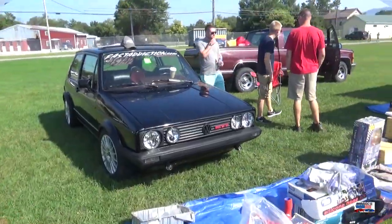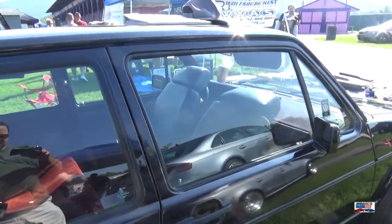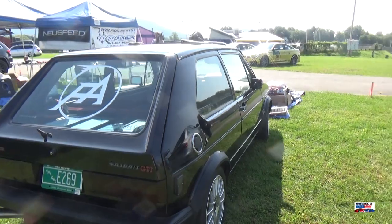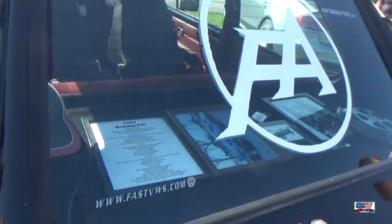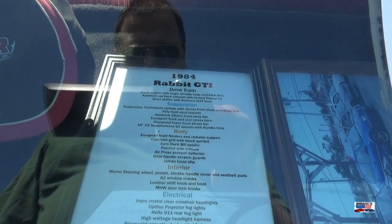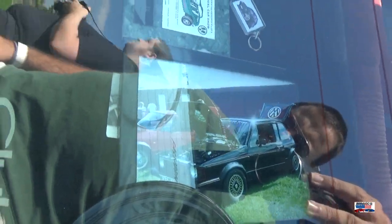And a nice little GTI, probably '83, '84-ish. Back in my day these GTIs were really cool — I love these cars. I would love to find one in even halfway decent shape to be able to have. It's just a fantastic-looking car, and they were fun, and for the time really, really fast.